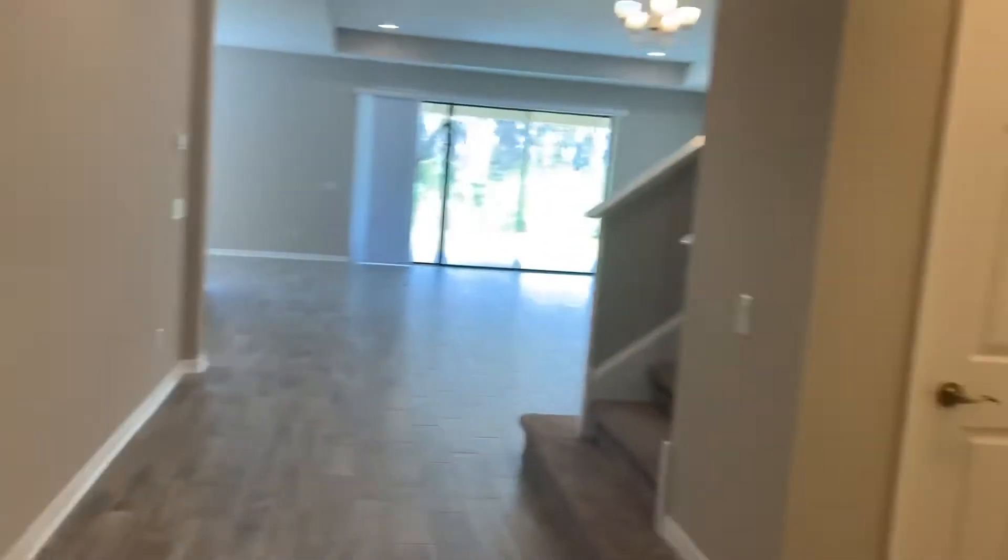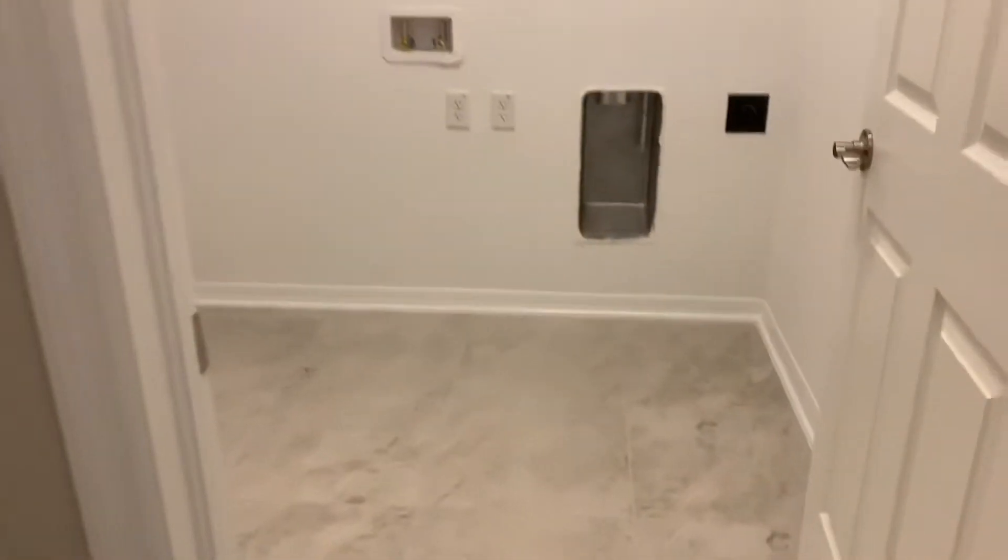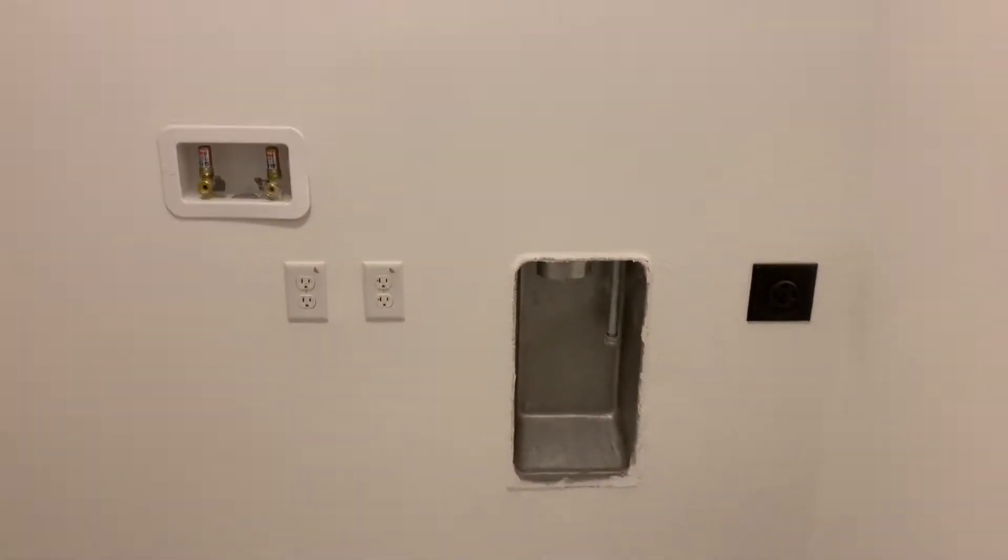Another bedroom with carpet. Coming back out, we're going to head to the right where we have the laundry. There's also a coat closet here. There's your hookups for washer and dryer, tile floor, and storage.